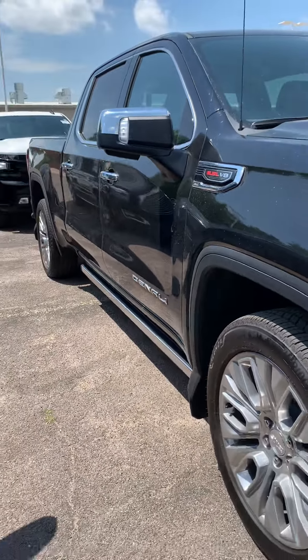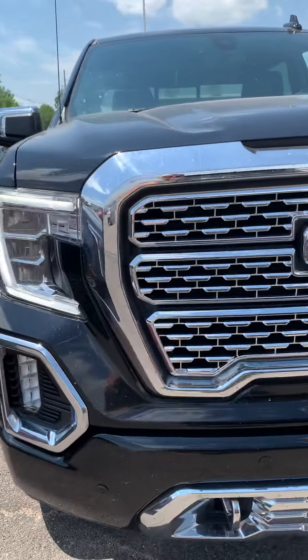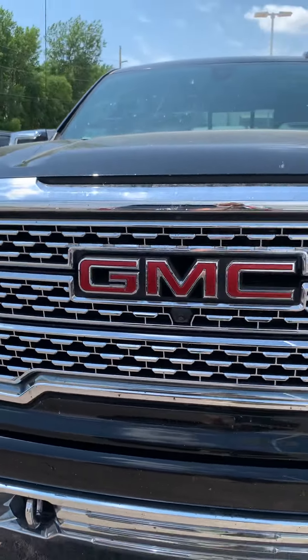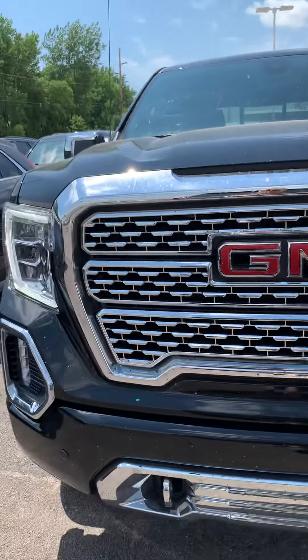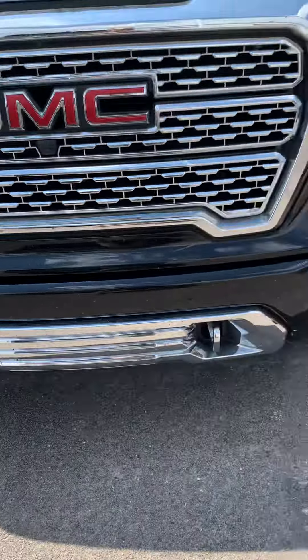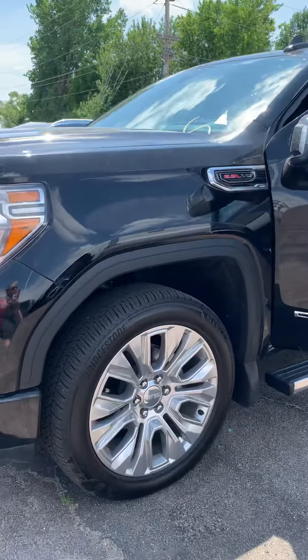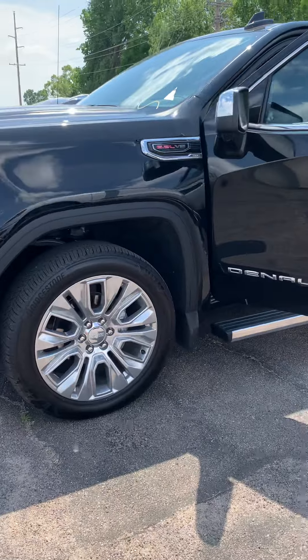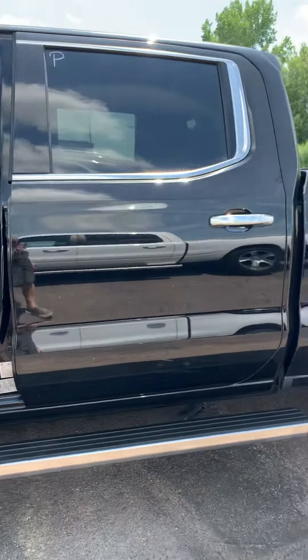This also has a 6.2 V8 — as I said, that is pretty much standard with both the Denali and the AT4. This grille has more chrome. You've got the traditional red GMC badge and the chrome tow hooks. Just another very sharp looking truck. It all depends on what your preference is — off-road or the classic look.